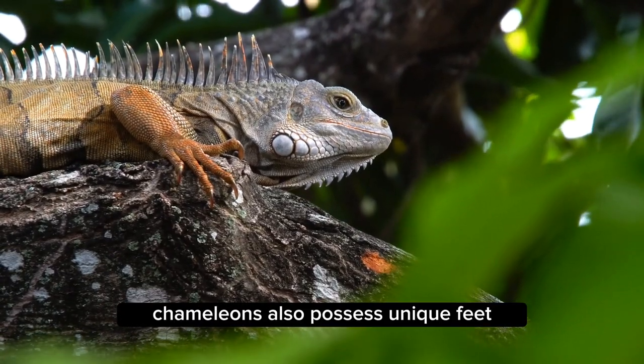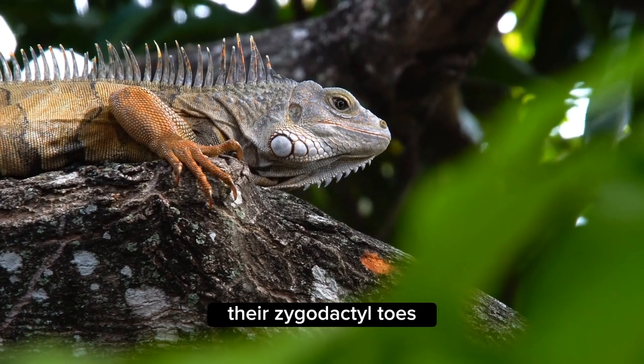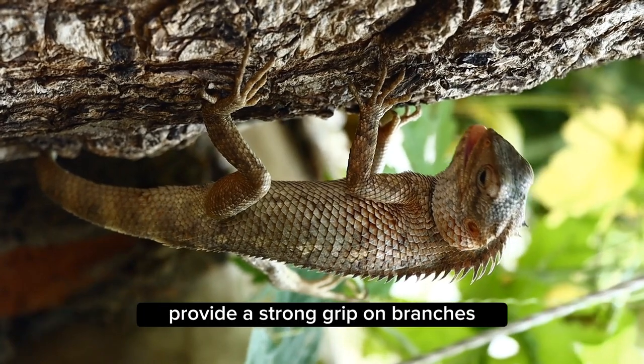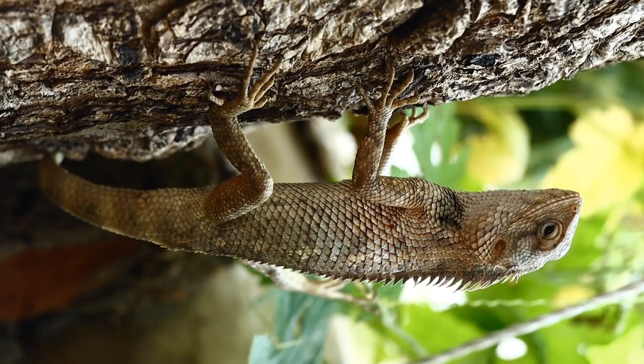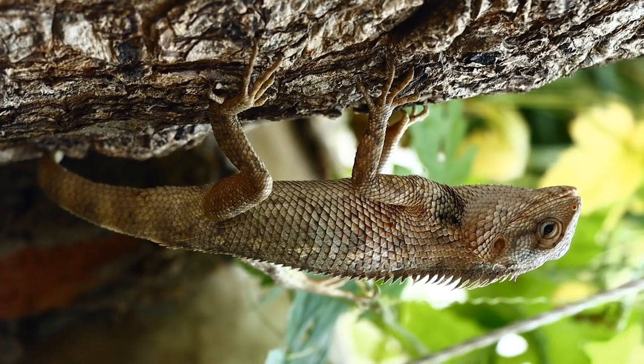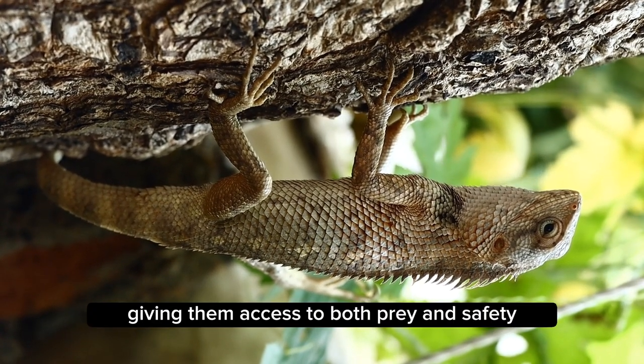Chameleons also possess unique feet. Their zygodactyl toes — with two toes facing forward and two facing backward — provide a strong grip on branches. This adaptation allows them to navigate the treetops with ease, giving them access to both prey and safety.